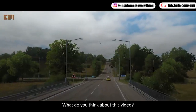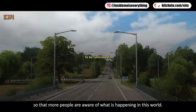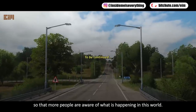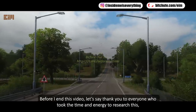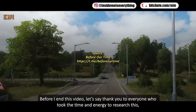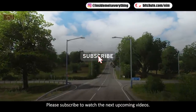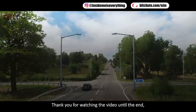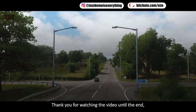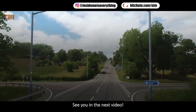Please like and share this video if you enjoyed it, so more people become aware. Thank you to everyone who took the time and energy to research this — they have done a lot for us all. Please subscribe to watch upcoming videos. Thank you for watching to the end; I hope this information is useful. See you in the next video.